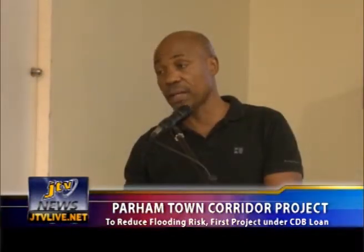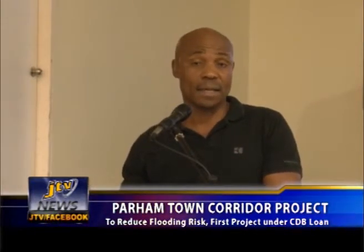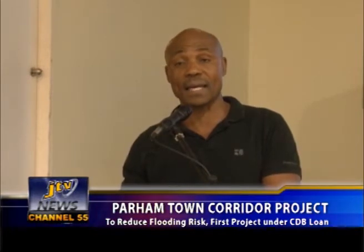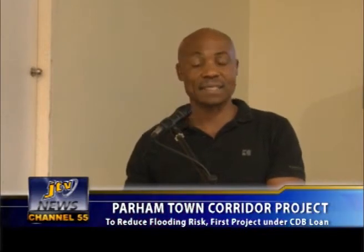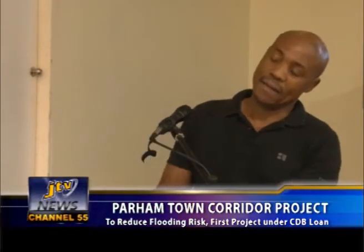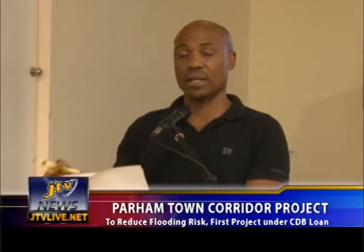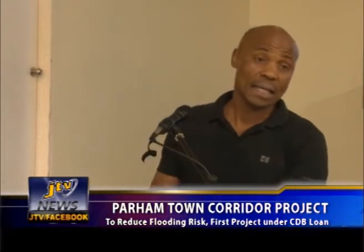In considering the situation, one of the things we tried to avoid is land acquisition, because land is precious to everyone, especially where it's in short supply. The design, as far as possible, tried to avoid any land acquisition. In the case of Palm Town, I expect the criticism to be that the road should be wider. Yes, the road can be wider, but it means that it would have to acquire properties, and acquisition comes with its own special issues, so that is a major constraint.